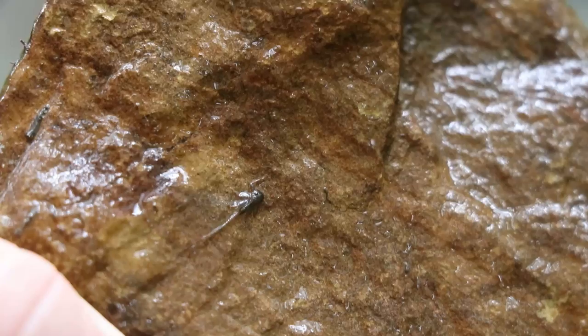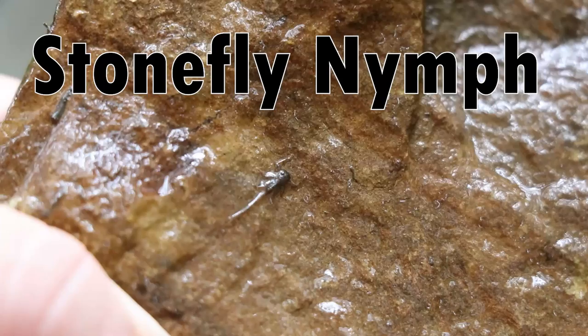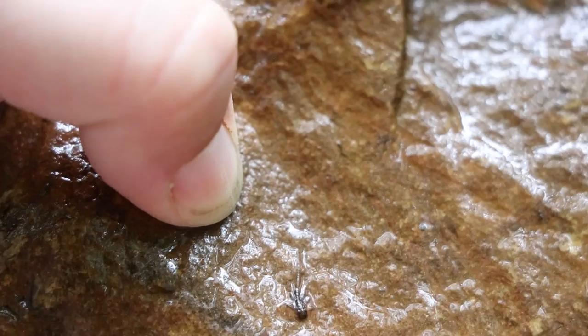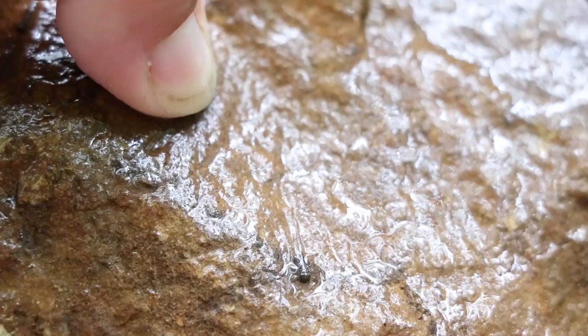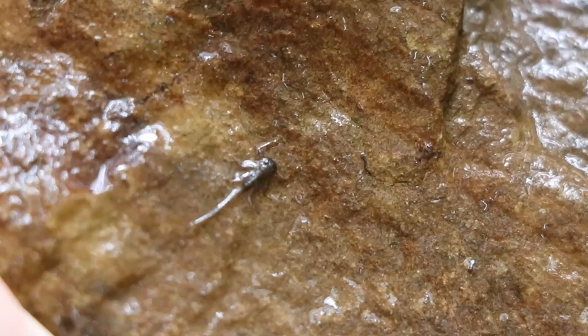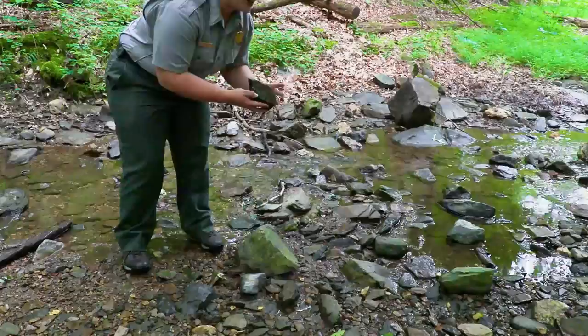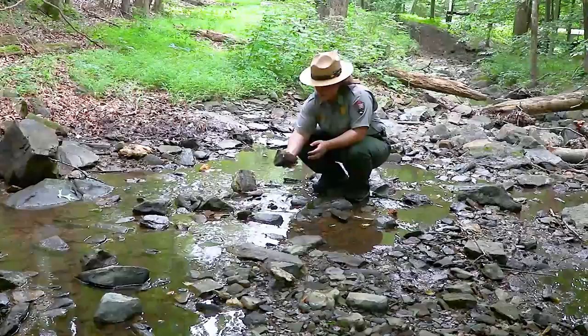Okay guys, found something else — this is really small. That's actually a stonefly nymph. Remember the list I said that were sensitive? This is one of them. Now you may not see that he's got two tails — that's how you can tell the difference between the stonefly and the mayfly. The mayflies have three tails. This is a great sign that this stream here is actually doing really, really well.